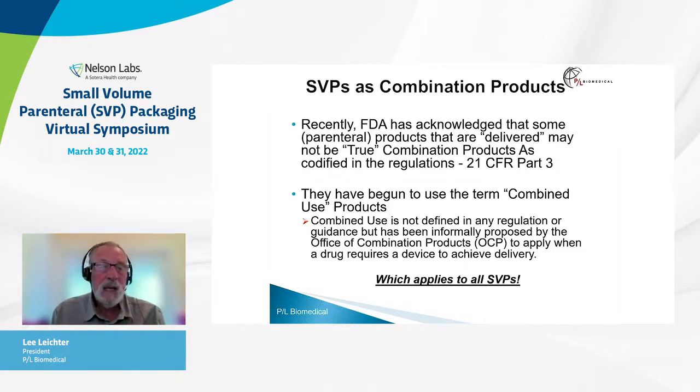Recently, FDA has acknowledged that some parenteral products that are delivered may not be true combination products as codified in the regulations — 21 CFR Part 3, where combination products are defined. They have begun to use the term "combined use products." This is not a defined term in any regulation or guidance, but has been informally mentioned and proposed by the Office of Combination Products to apply when a drug requires a device to achieve delivery, which applies to all small volume parenterals.